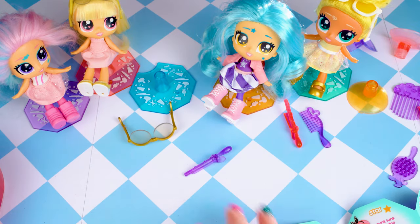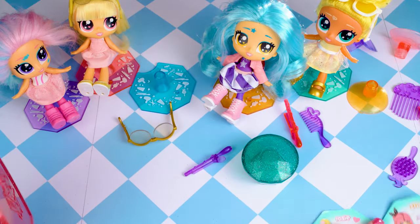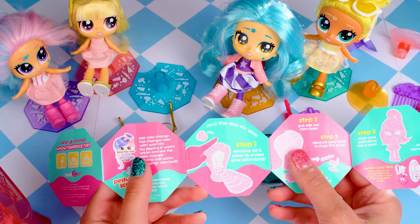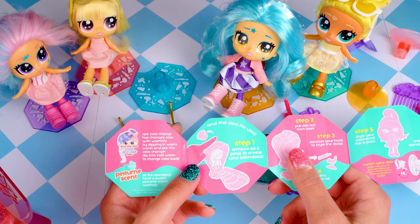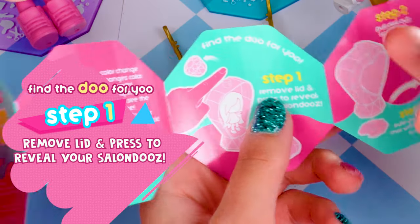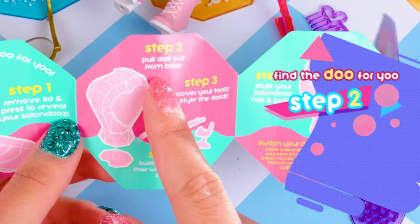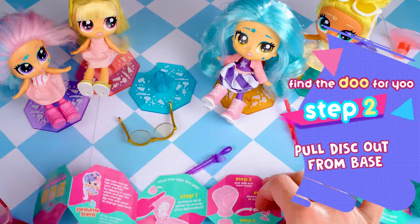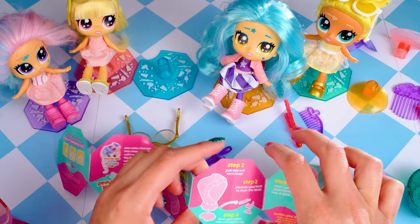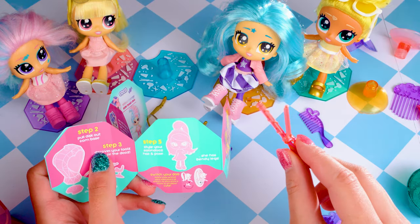I'm going to move that over to the side and grab my bottle — twist the lid, pull the lid off. There are some instructions here if you haven't opened a Salon Do before on how to remove your doll from the perfume bottle. Step one: remove the lid and press to reveal your Salon Do. Step two: pull a disc out from the base — that disc goes on the bottom of the seat. Step three: discover your tools to style the dos — that's where we got the pink hair curler.